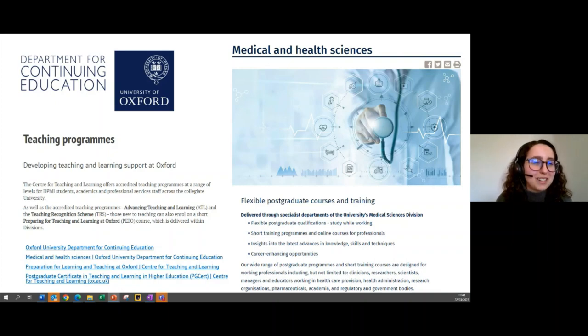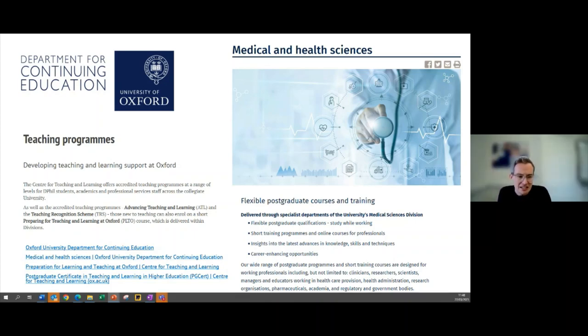One frustration we commonly hear from researchers and DPhils is the lack of teaching opportunities at Oxford — it can seem like an unfair process depending on who you know. The Department for Continuing Education offers a set of courses that can help you at least get the qualifications that evidence your ability in this area, and they help you organize opportunities to deliver. Your divisions may also have specific courses, and external organizations can give you module design and active teaching activities as well.